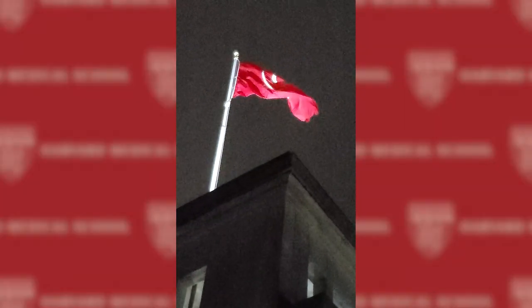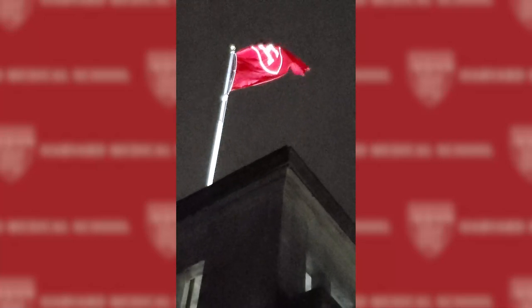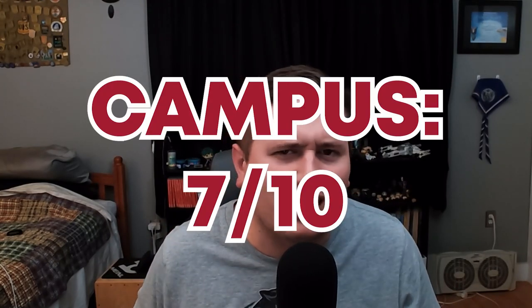Even at night you could tell that this was Harvard University just based off the vibes of the South Campus, but there wasn't much to do around here and there was absolutely no one around, so we still gave it a 7 out of 10 for campus vibes.